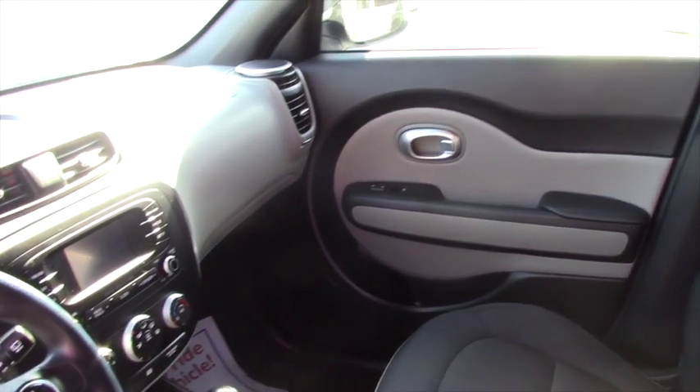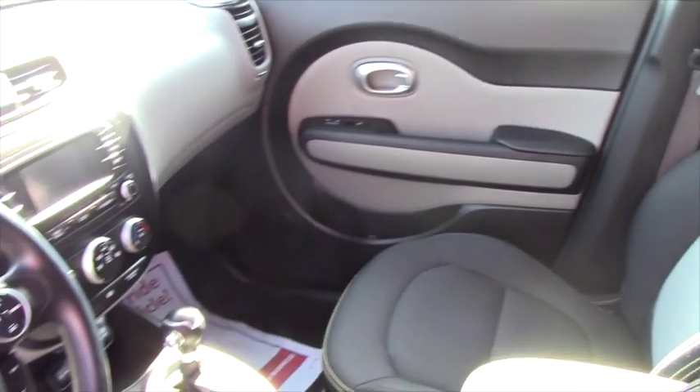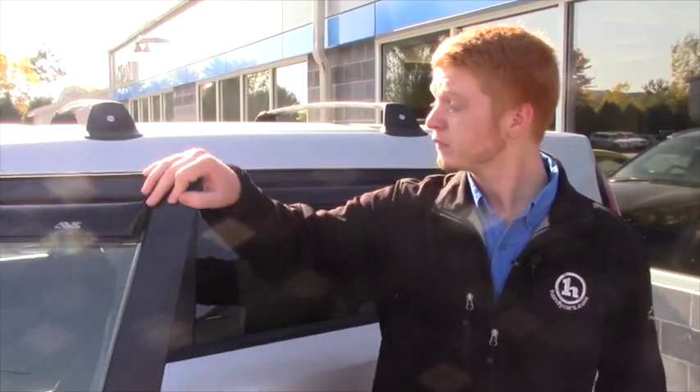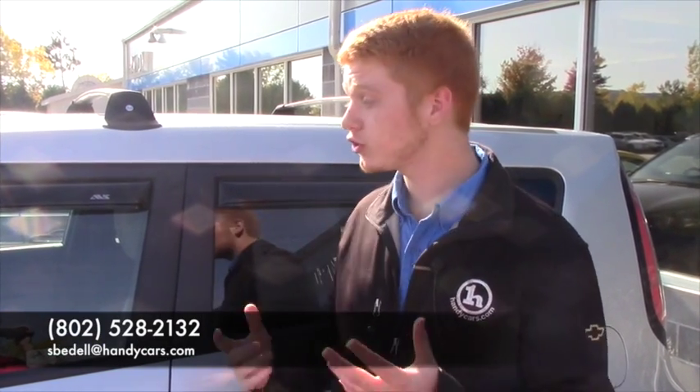I just wanted to reach out and show you this briefly and touch base with you, seeing if there's anything I can do right now to help you in your process, or if you'd like to come down and test this vehicle out for yourself. We're open every day of the week except for Sunday, so if you want to come down just give me a call or respond to this email. I'd love to help you out, show you this car in person, and see what I can do for you. Alright, thank you Paul and have a great day.